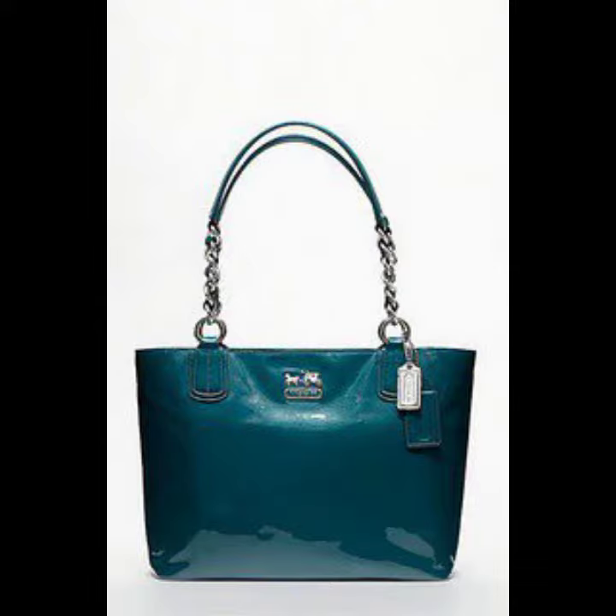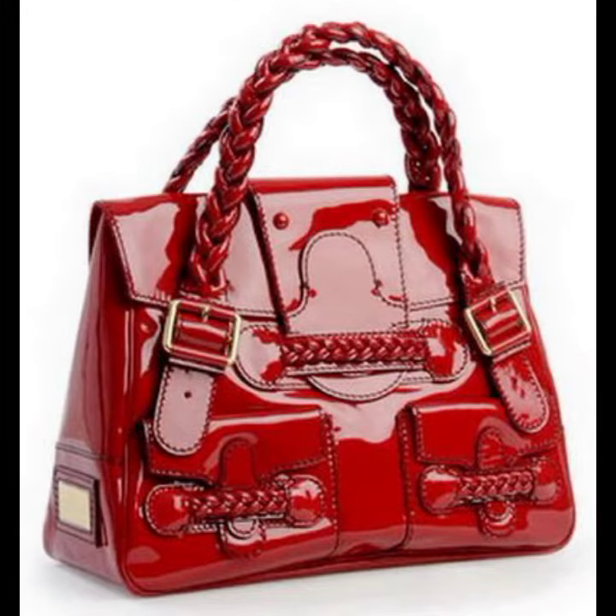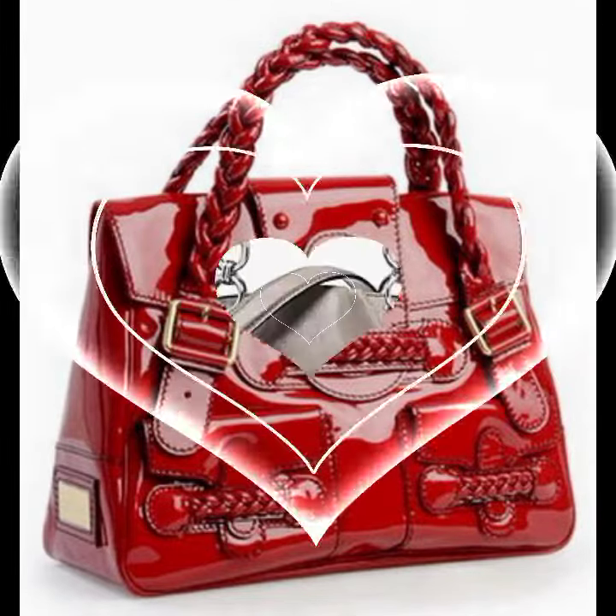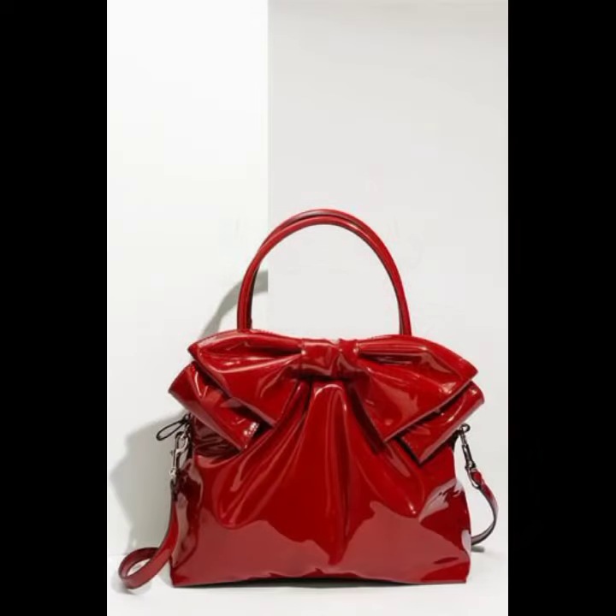Hello friends, welcome back to my YouTube channel. Today I will talk about the most stylish, most beautiful and trendy women's lace and leather handbag designs, clutch designs, beautiful designs and beautiful ideas — including beautiful color combination contrasts for stylish ladies, which you can see in this video.